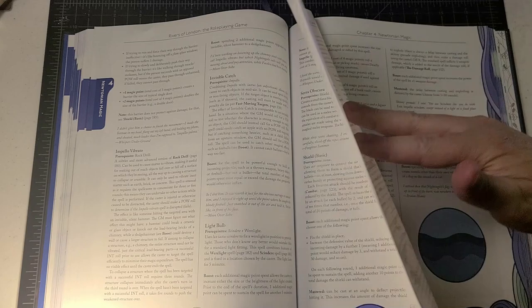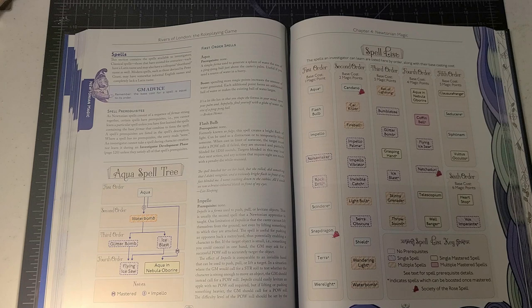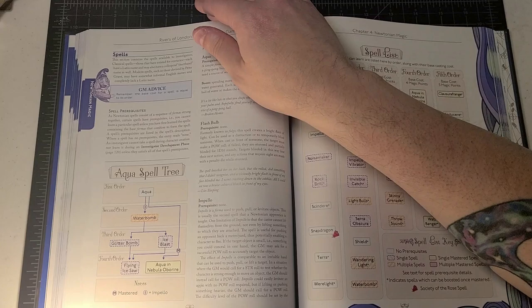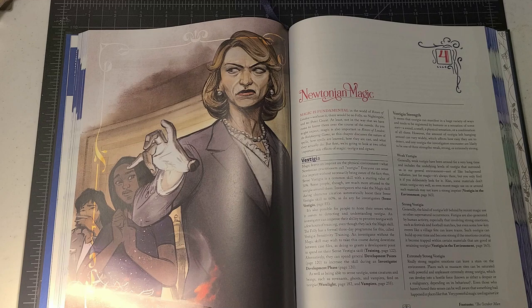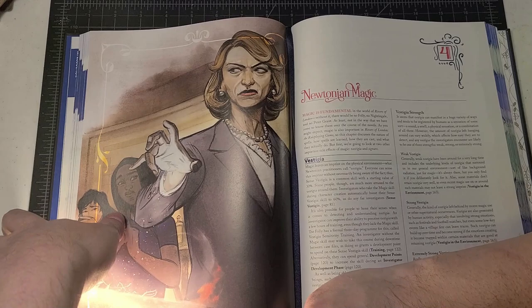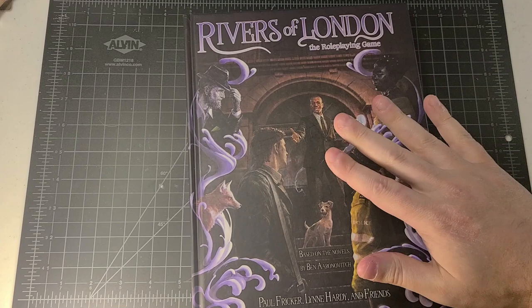That leads us to the section on spells themselves — the spell list and different spell trees you can learn over the course of investigating magic in this world. We'll deal with that in much greater detail in part two. When I post part two, I'll make sure the end card links directly to it. I hope you enjoyed this beginning look into Newtonian magic in the Rivers of London role-playing game. It is a very unique, user-friendly system that reflects the nature of the novels really well. Thanks to Chaosium for sending me this copy. Have a great day everybody, bye!